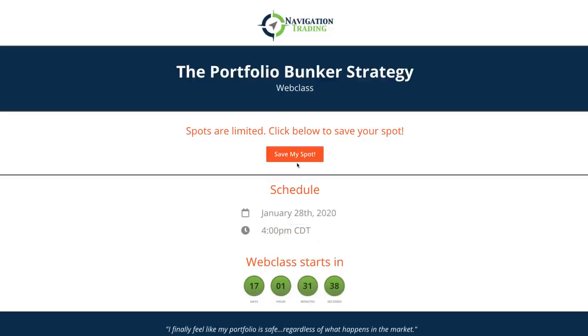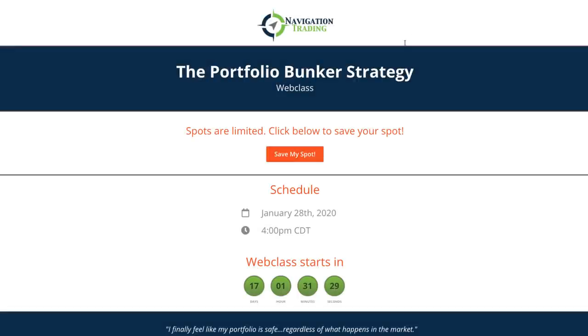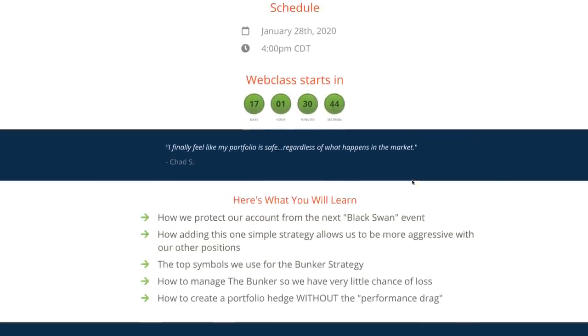There is no cost to attend the class. Simply click the registration button below, and when you get to the page, click Save My Spot, put in your name and email, and you will be registered for the class. I highly encourage you to attend.